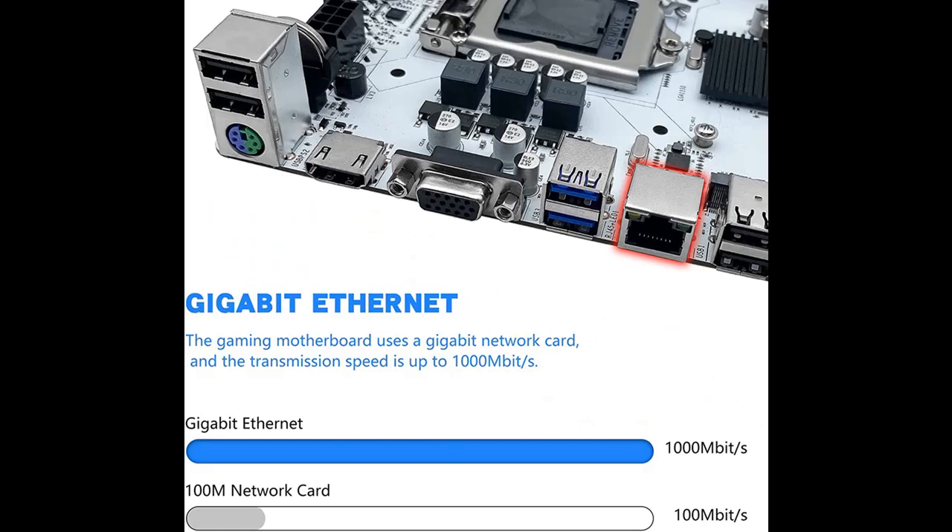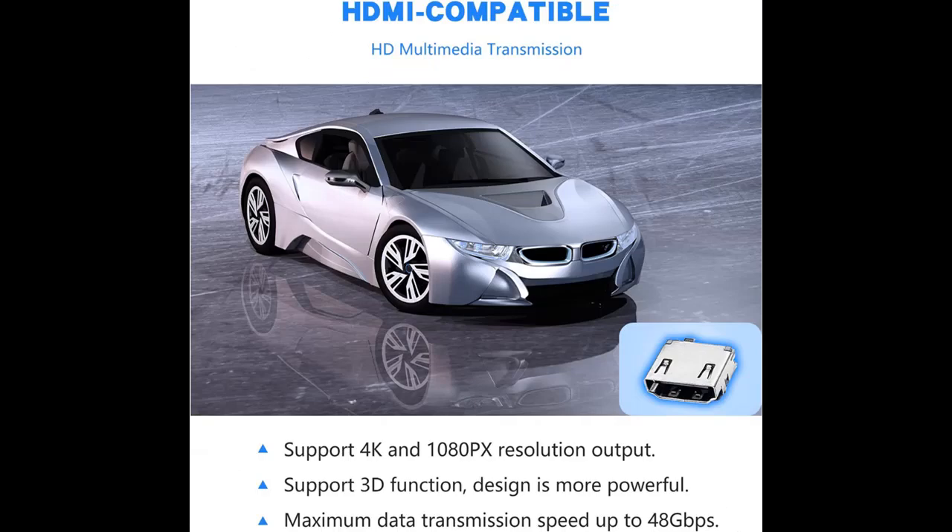Supports 4K and 1080p resolution output and 3D function. Equipped with B85 chipset and 8-layer PCB material for faster transmission efficiency and longer service life.